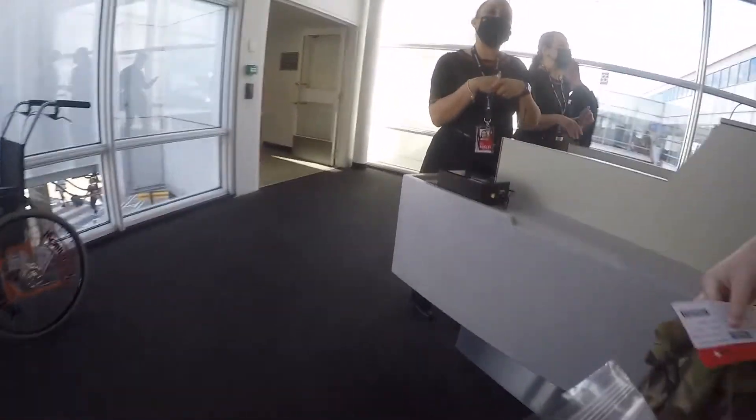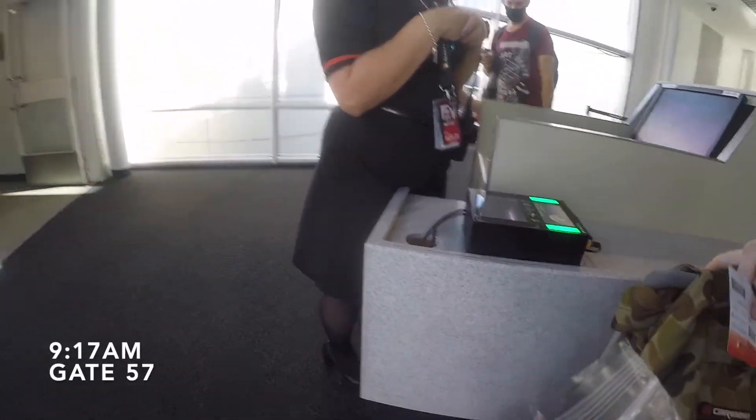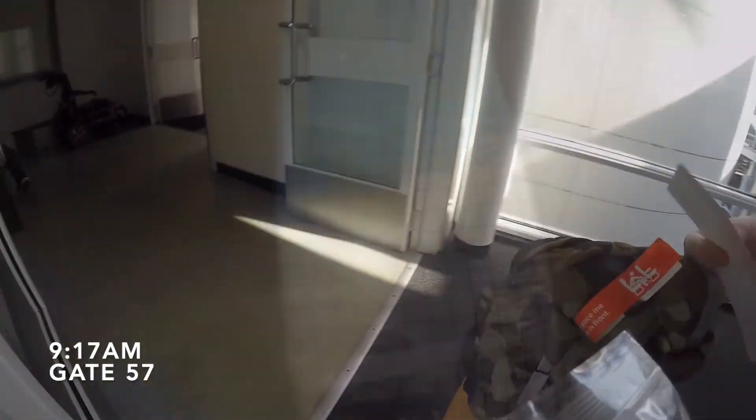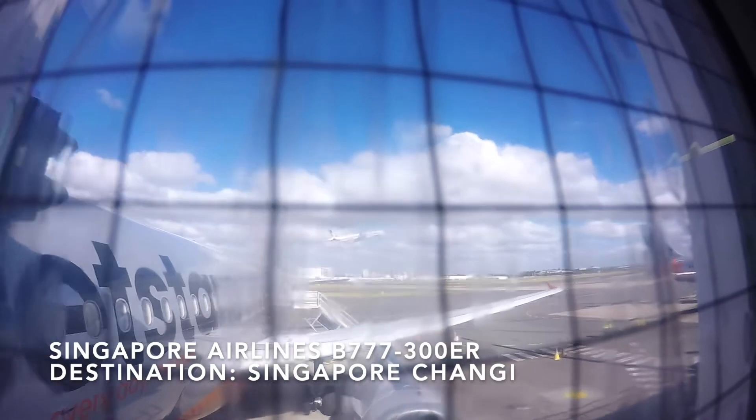To get to gate 57, turn right after clearing security. Here is today's seat, 5A.